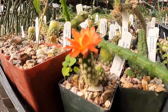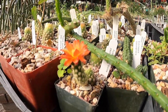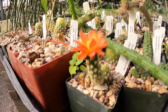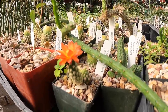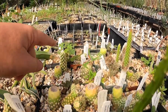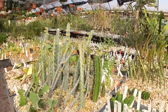Austrocylindropuntia pachypus — this is actually one of the only cacti you can propagate from the flower buds, and that's what this is here. This is a flower bud that's propagated. The fact that it's flowering doesn't necessarily mean it's going to grow, because sometimes they'll just flower again in a last-ditch effort to survive and try to create seed. But that one there appears to be successfully shooting up a stem. This is their propagation section.